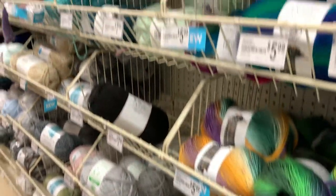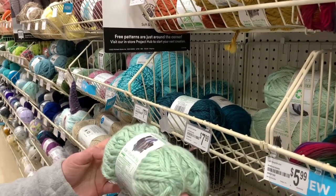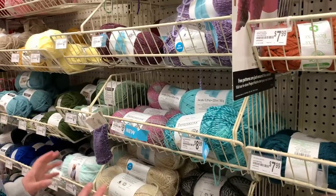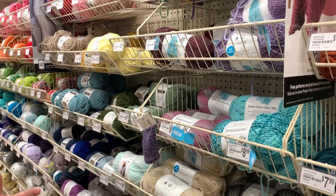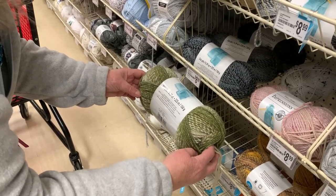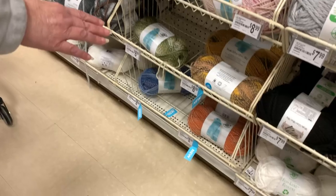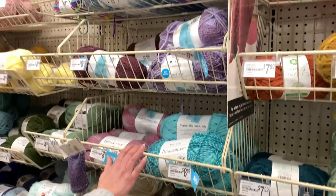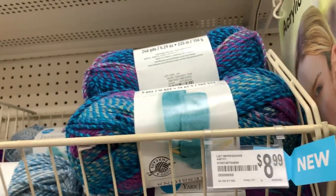Then they have the Echolux — I'm not familiar with this yarn, but it's very soft, 5.29 ounces for $7.99. The next yarn reminds me of Premier's Puzzle Yarn — kind of has the same type of colorings. Look at this green, that's really pretty. It's called Impressions Loops and Threads, 5.29 ounces for $8.99. I see a lot of new stickers down here — new colors including a really nice purple. Some of these resemble Puzzle almost to a T.